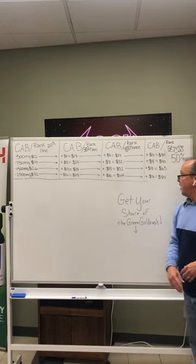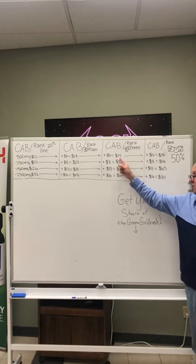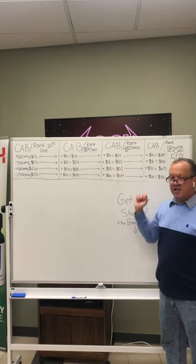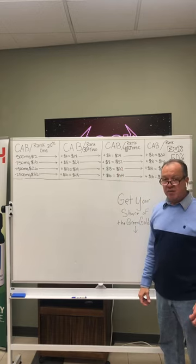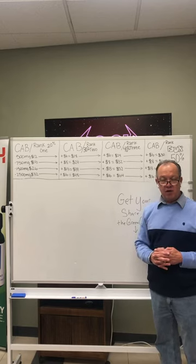Promote to rank three and now you're getting 40% commission, which equates to $24 on a 500 milligram product, $32 on a 750, $52 on a 1500 milligram product, and $64 on a 2500 milligram product.